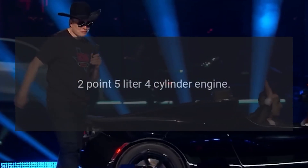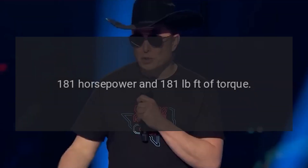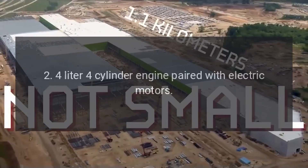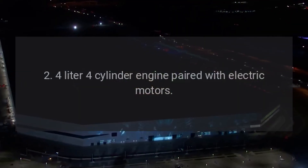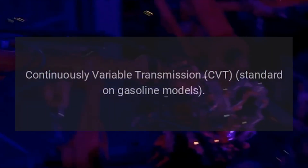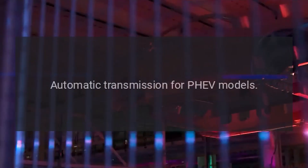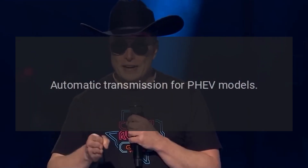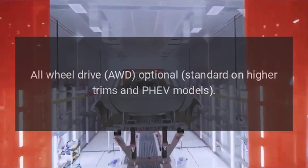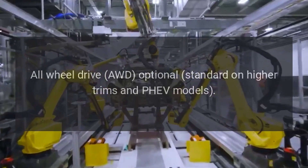Powertrain and Performance. Engine options — Gasoline engine: 2.5-liter four-cylinder engine with an output of 181 horsepower and 181 pound-feet of torque. PHEV: 2.4-liter four-cylinder engine paired with electric motors for a combined output of approximately 221 horsepower. Transmission: Continuously variable transmission (CVT) standard on gasoline models; automatic transmission for PHEV models. Drive system: Front-wheel drive (FWD) standard, with all-wheel drive (AWD) optional and standard on higher trims and PHEV models.